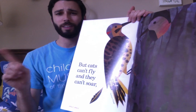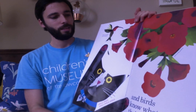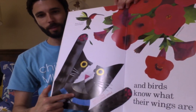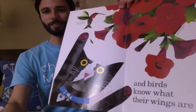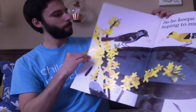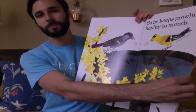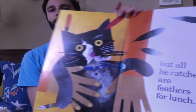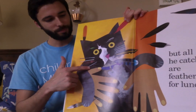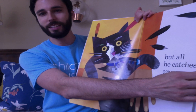But cats can't fly and cats can't soar, and the birds know what their wings are for. So whenever they hear the jingle bell on the cat's collar, all the birds know that it's time to fly away. Quick! So he keeps prowling, hoping to munch, but all he catches are feathers for lunch. And look, his person came to take him back inside, so all the little birdies could be safe and he could eat his cat food.